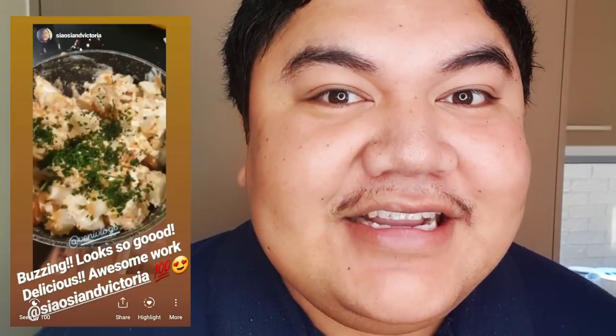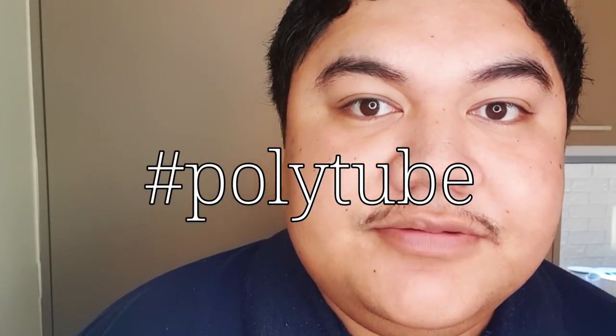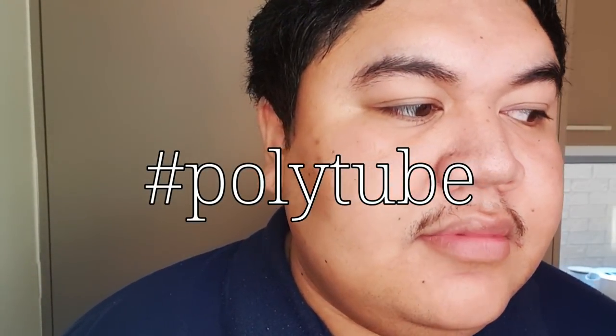Special mentions to our friends in Victoria who tried out my potato salad recipe — it looked awesome, really good! And also shout out to all our Poly-tubers out there. Hope you guys enjoy this vlog, thanks again for your support, and let's begin!